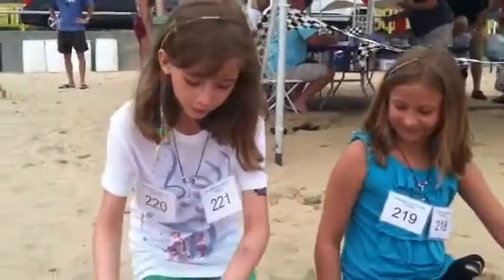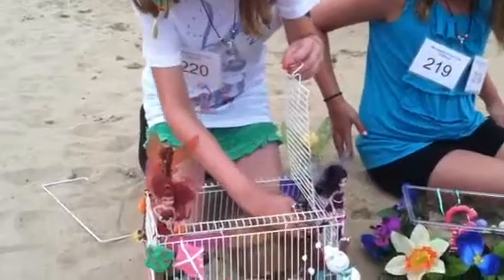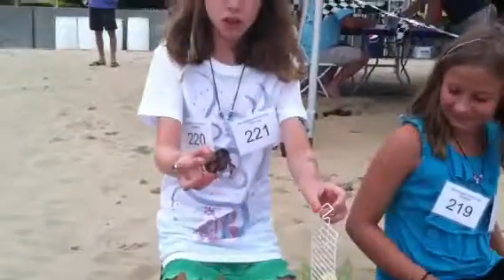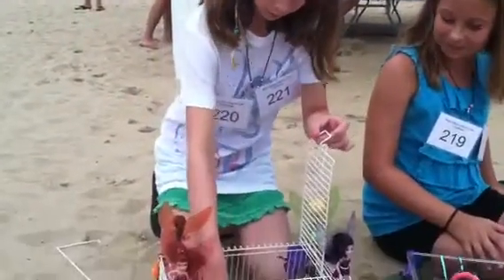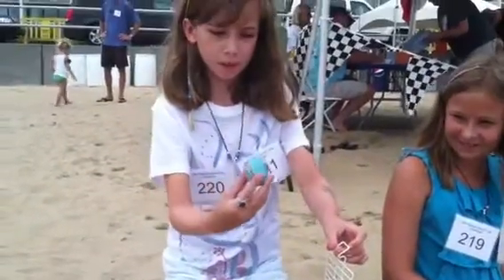I have 200 crabs that I'm raising today. This one is Jumbo Jimbo. This one is Stripes because he has a zebra on his hat.